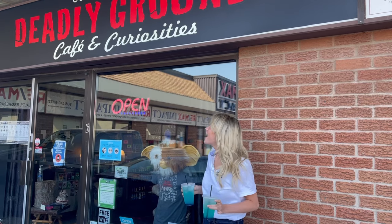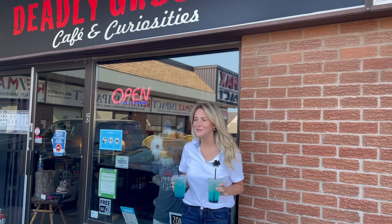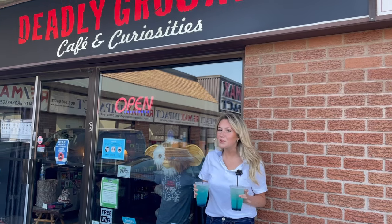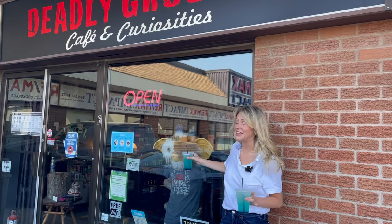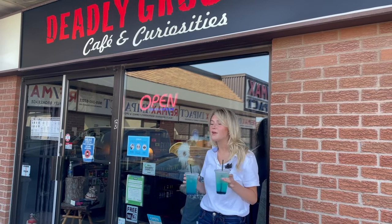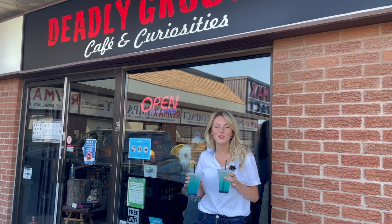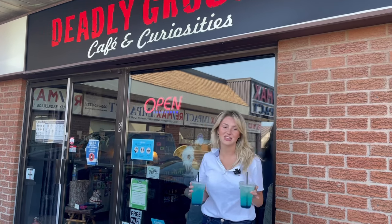This is our last stop of the day, and it's called The Deadly Grounds. It's awesome inside — seriously, you have to come here. It's spooky-themed. This is a gremlin from the movie Gremlins. Right now we have the blue lemonade, and we're going to give it a try in the car. They have references to horror films and the Rocky Horror Picture Show. Tons of great things. Definitely check it out.